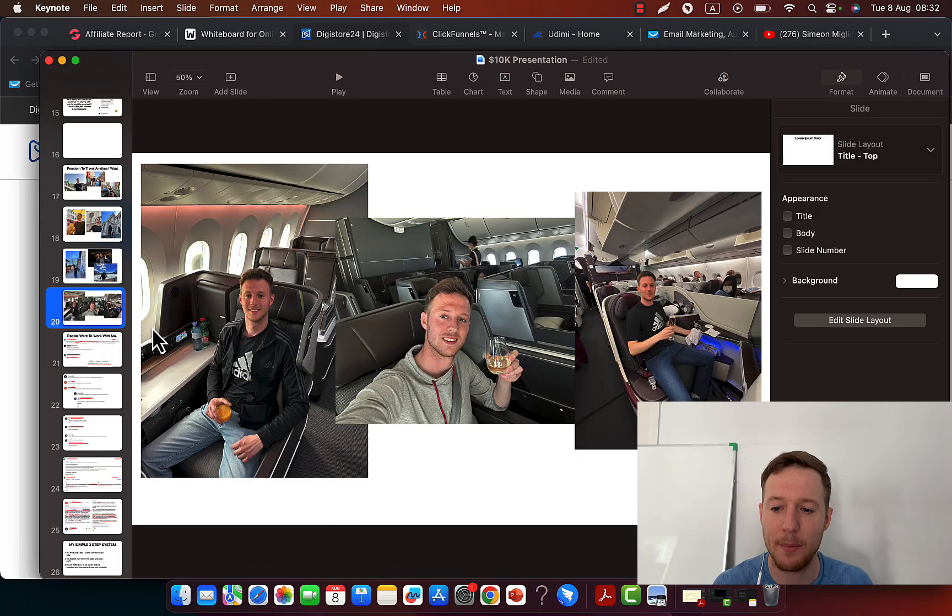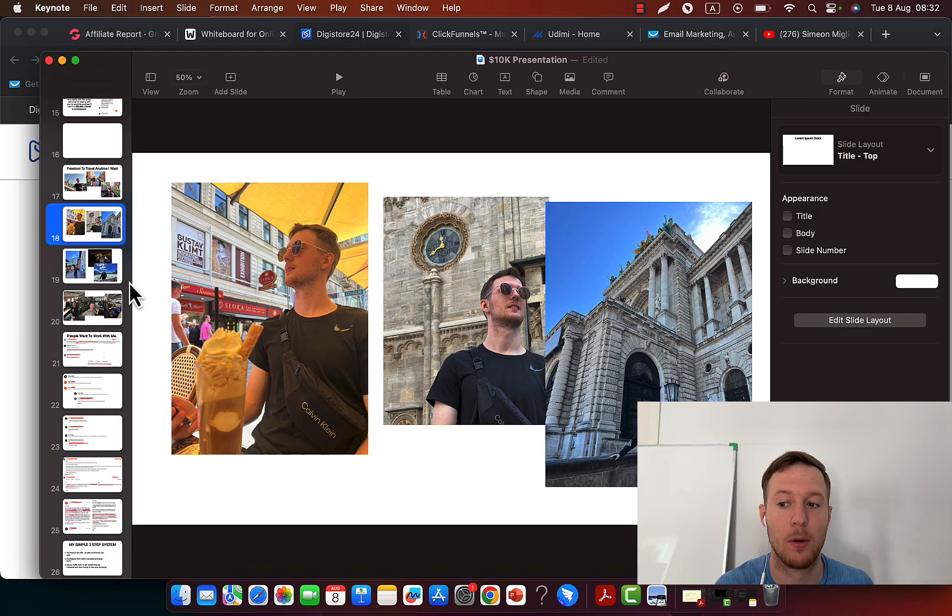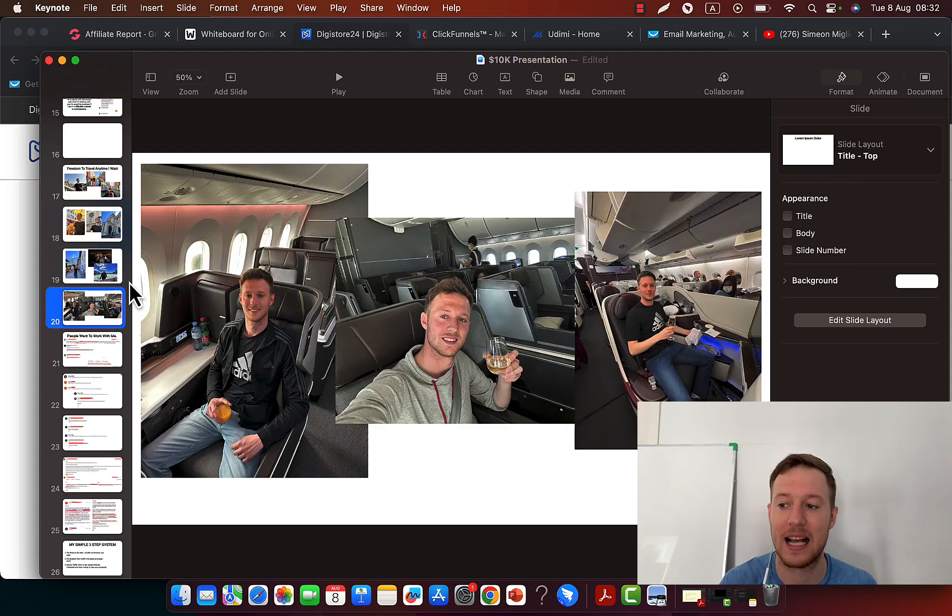I'm currently able to travel all around the world anytime I want, fly business class — all of this is possible because I'm promoting certain products in a certain way.